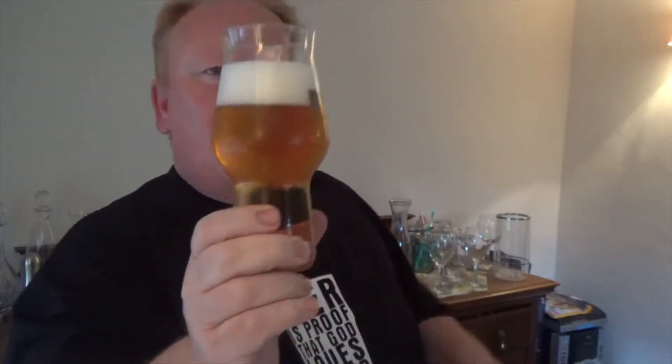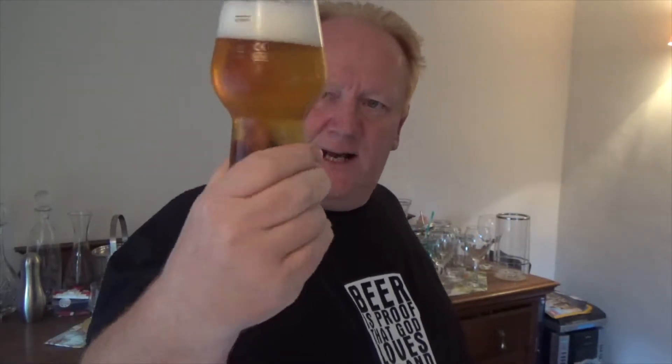We have got a gorgeous, nice clear golden body on the beer, a little bit of chill haze there on the glass, and a nice two-finger white head to the top. The body is lovely and clear — I didn't expect it to be as clear as it was for an IPA. For a session IPA at 4.6%, all sounds pretty good. Look at that, lovely. Let's see what it's like on the aroma.